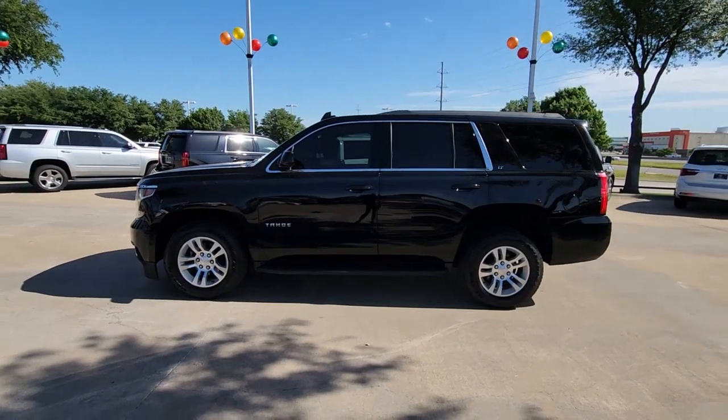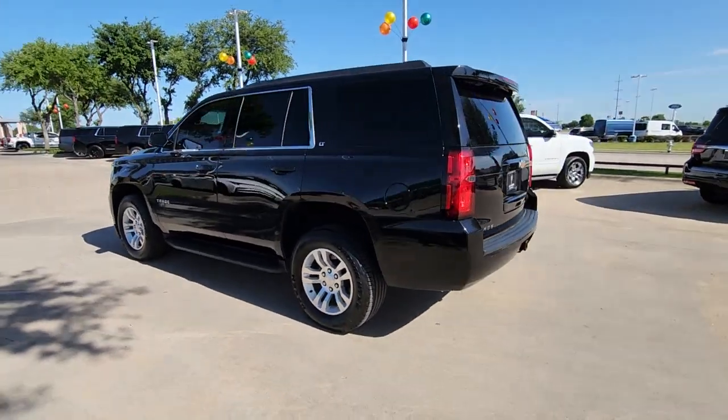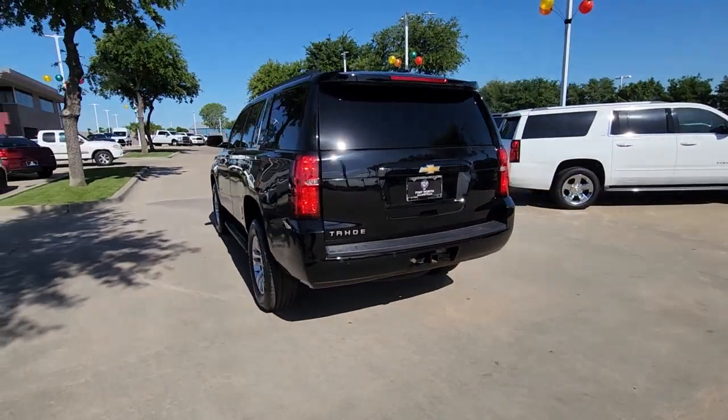Picture yourself in the 2020 Chevrolet Tahoe. This vehicle is an outstanding buy, with fewer than 90,000 miles on the odometer.